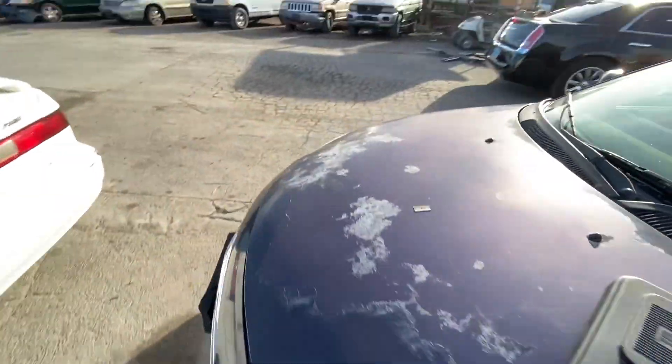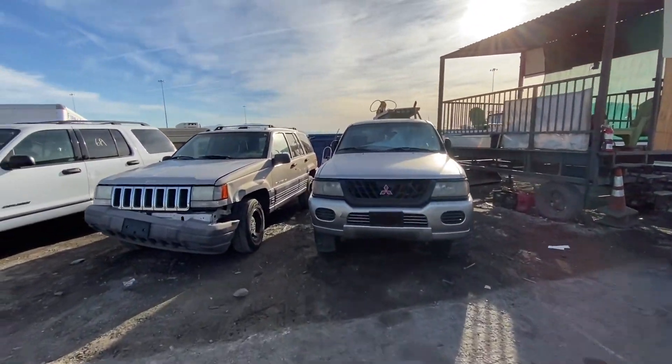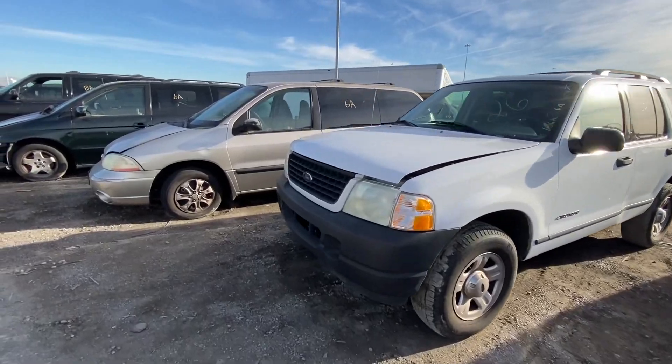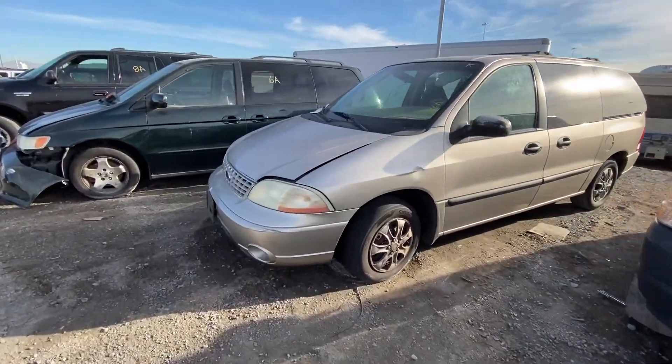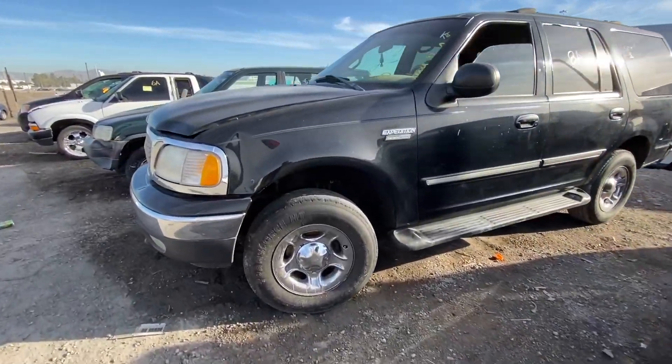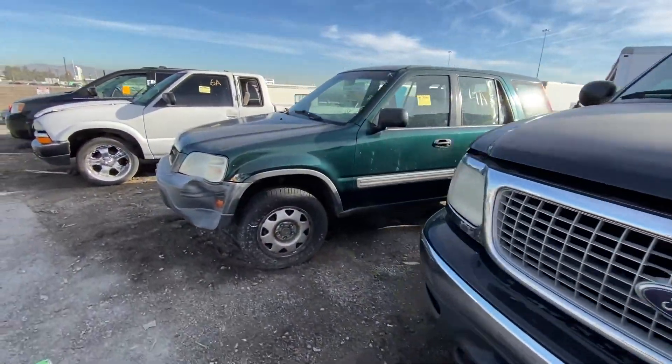There are a few more trucks here — just regular trucks, nothing crazy, nothing that stands out, nothing that I would be interested in and nothing that you guys probably would be interested in either. So we're just going to keep it moving.